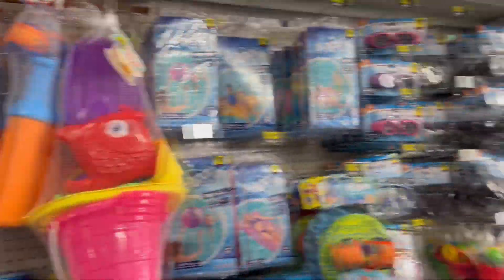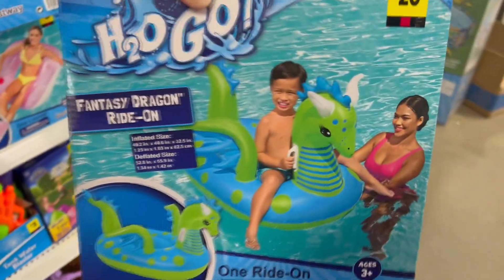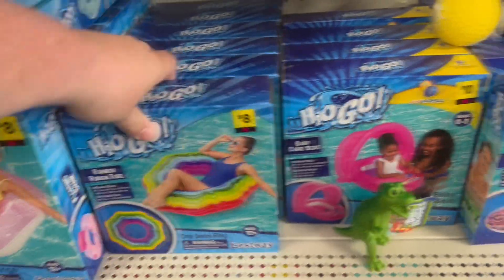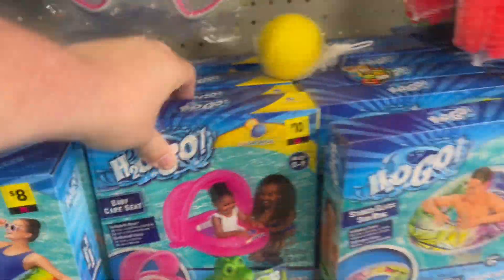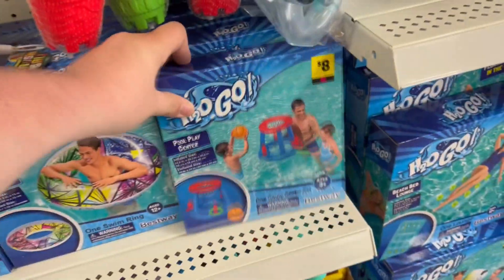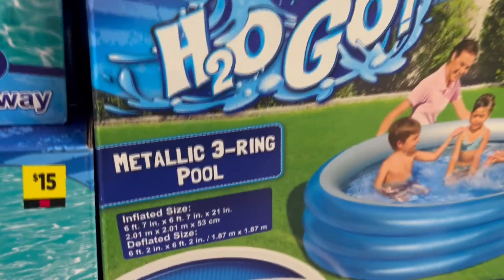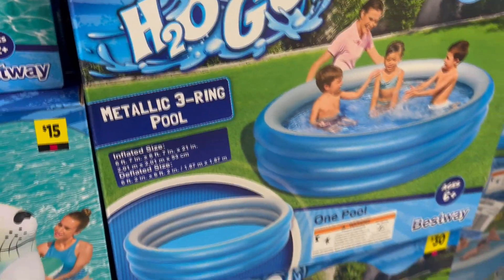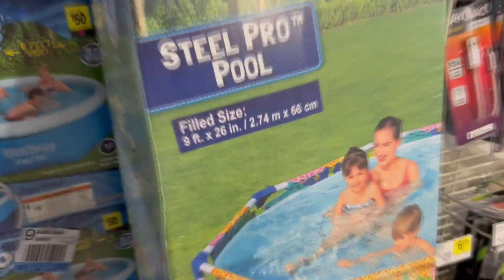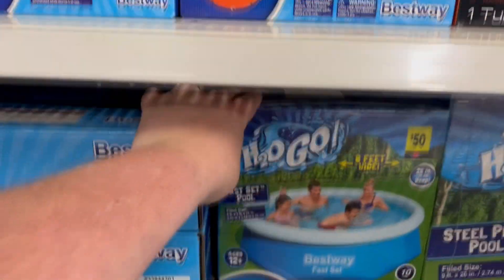Now we're getting into water toys. They've got inflatable H2O Go ride-on inflatables for your pool — a fantasy dragon, a rainbow ribbon tube, and a baby care seat. There's even a play center with a ball and rings to toss. They have pools too: 30 bucks for a six-foot by six-foot one, 50 bucks for an eight-foot wide one, and 100 dollars for a nine-foot by 26-foot pool.